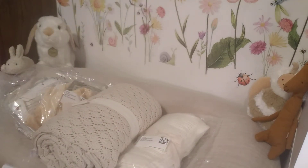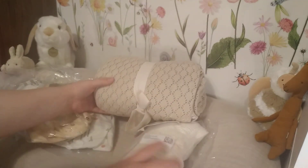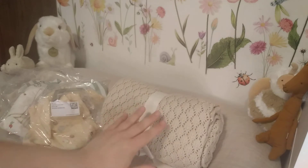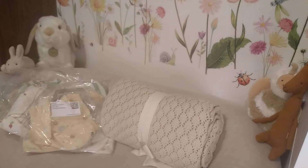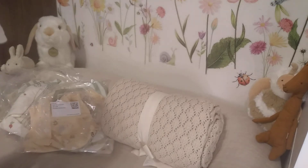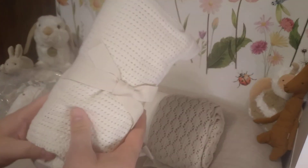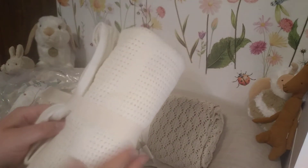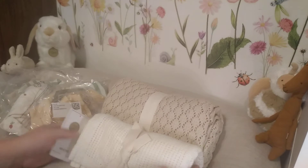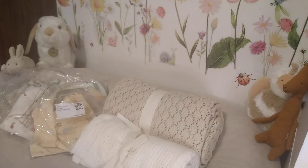I've been eyeing this throw for quite a while and always wanted it, so I took the opportunity and got it. I also found this little baby blanket when I was looking for the throw. I thought it was so pretty and it's so soft — just a simple white baby blanket. So I got two new blankets. I seem to always have them.